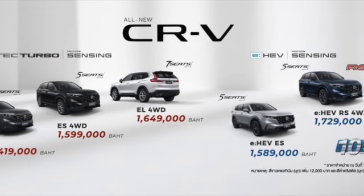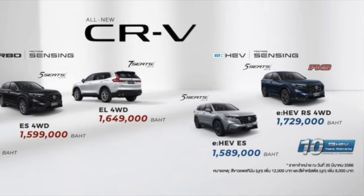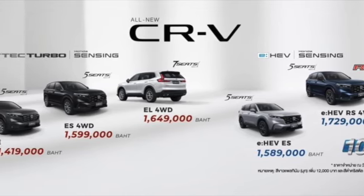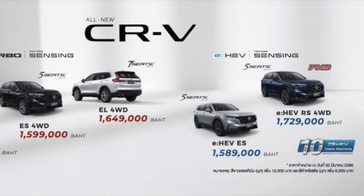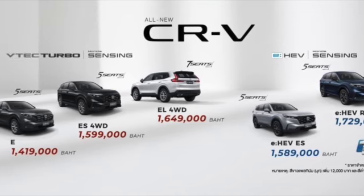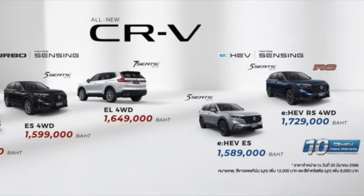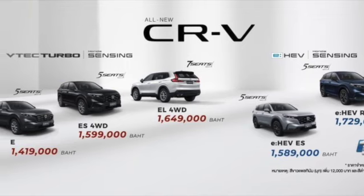There are five Honda CR-V variants currently on sale in Thailand. These include: the E variant at 1,419,000 baht; S 4WD at 1,599,000 baht; L 4WD at 1,649,000 baht; E-HEV S at 1,589,000 baht; and E-HEV RS 4WD at 1,729,000 baht.